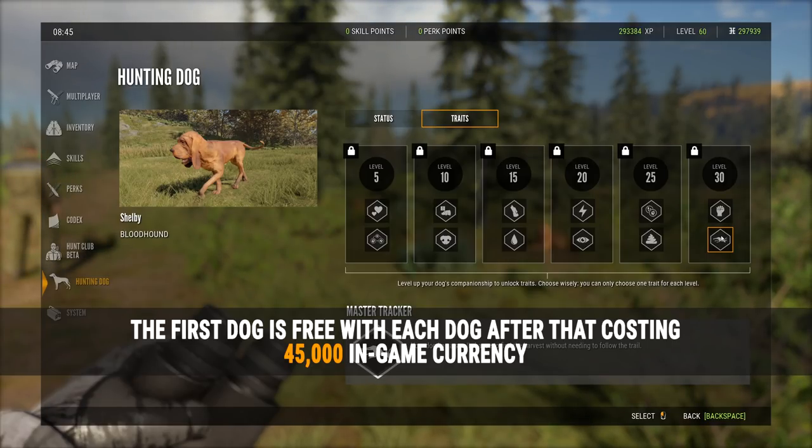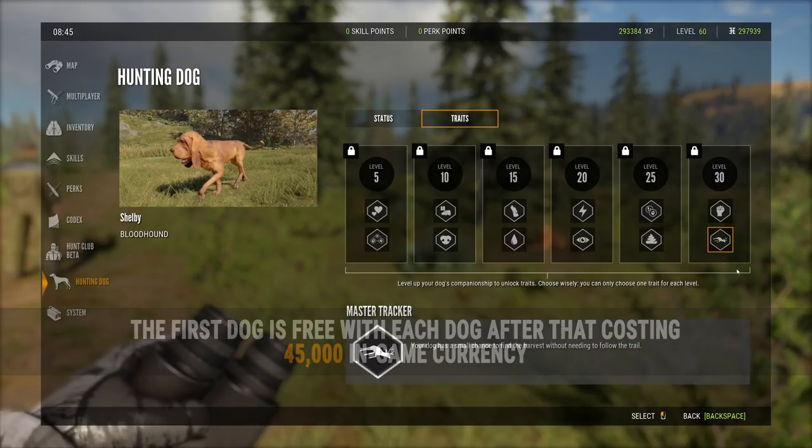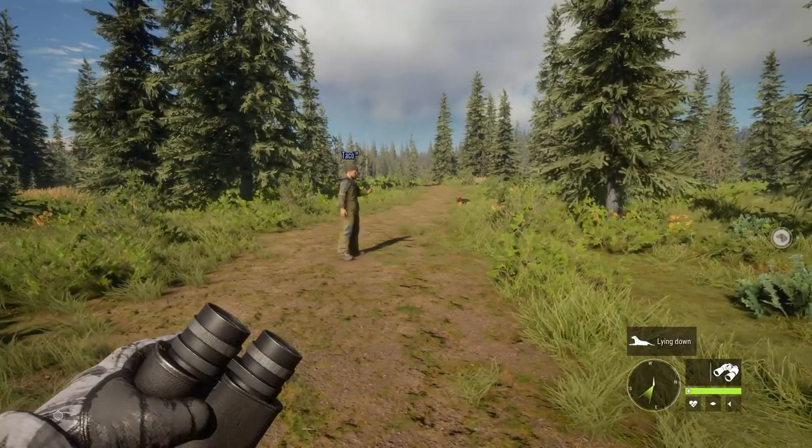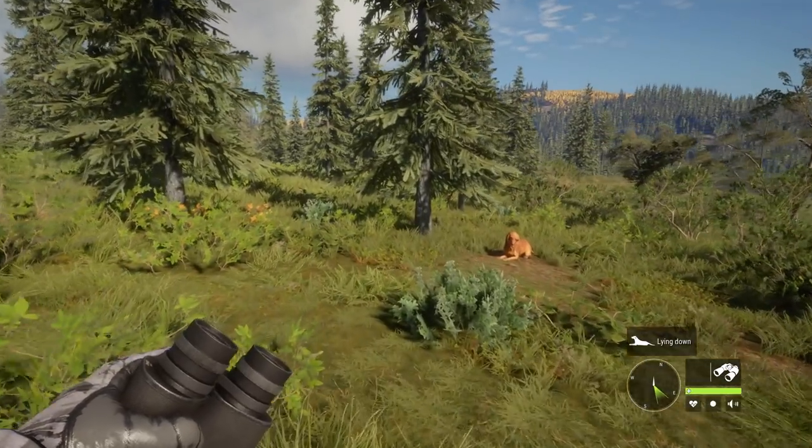With up to 20 dogs with different traits, you can mix and match to your preference. The last trait, 'master tracker,' gives the dog a small chance to find the harvest without needing to follow the trail — which they call overpowered.